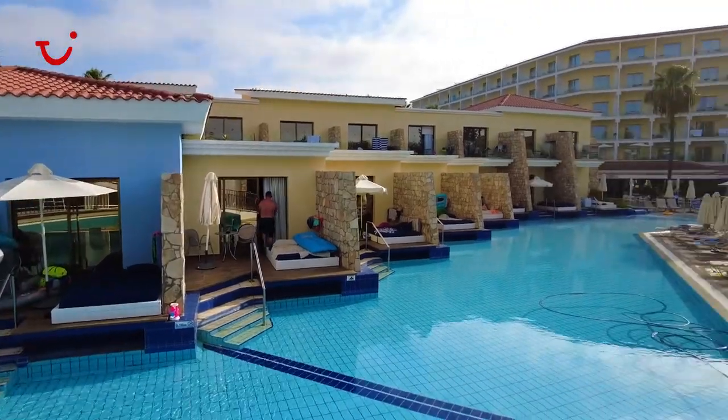Hello everybody, my name is Lisa Morris and I am the current concept manager at the 2Blue Atlantica Ineos in Cyprus. Today I'm creating this tour for you so you get to see exactly what the Ineos is like inside and out for an exclusive tour.